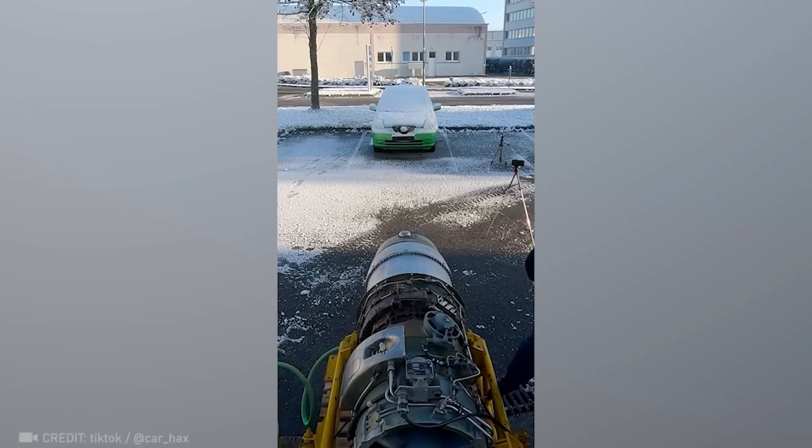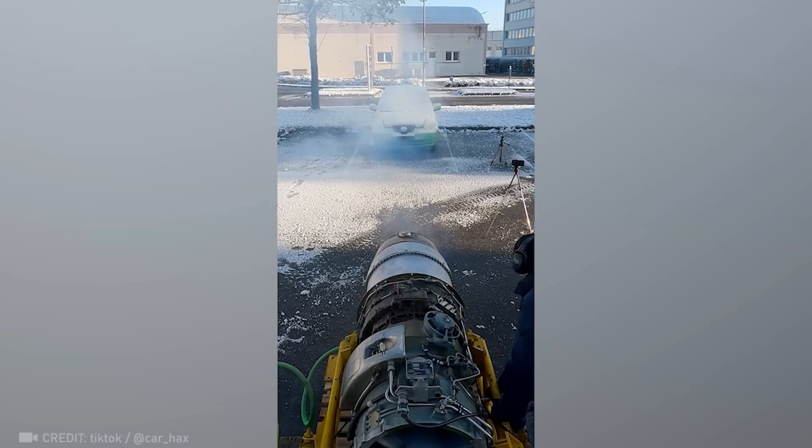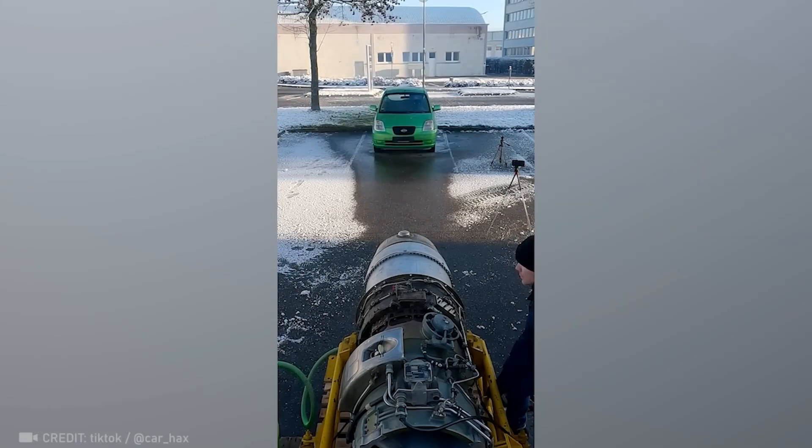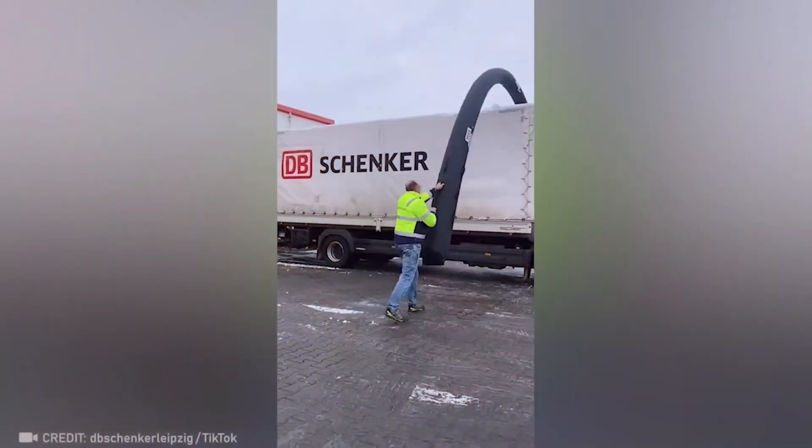Check out this high-powered turbojet engine being used as a device for heating a car in winter. Talk about effective.